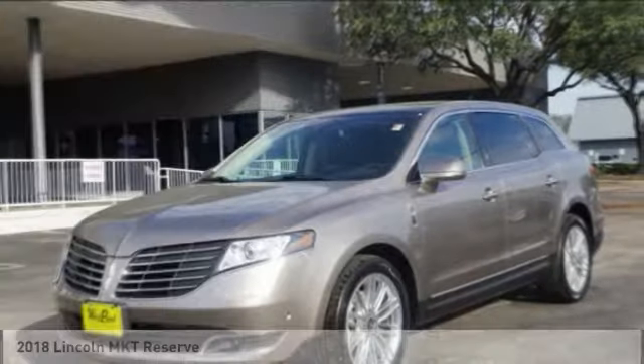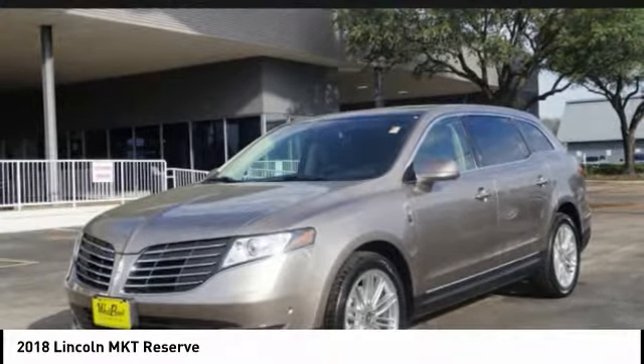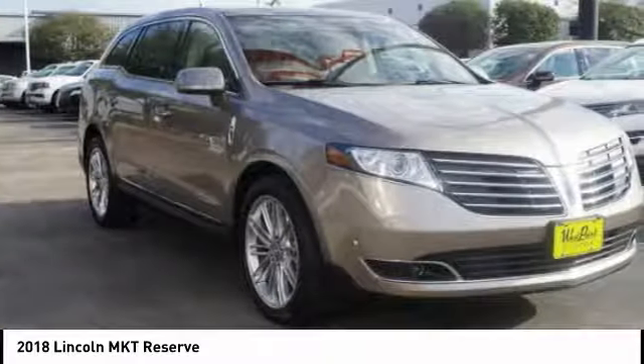We are pleased to show you the 2018 Lincoln MKT. The Lincoln MKT is engineered for extraordinary moments.